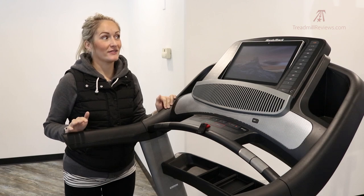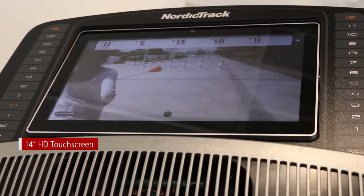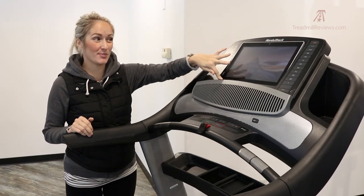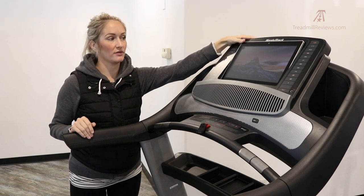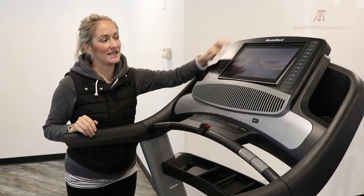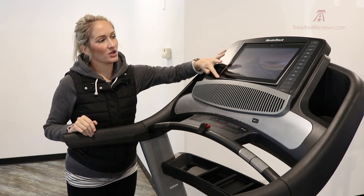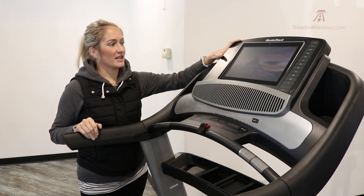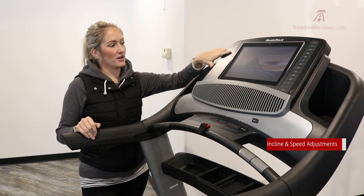The Commercial 2450 comes with a really big 14-inch high-definition touchscreen display. There are treadmills with bigger and smaller displays, but the 14-inch is a nice size — not too cumbersome and still provides a really big clear image. The display tilts so you can adjust for glare. You have all your standard controls for adjusting incline and speed right here on the console.